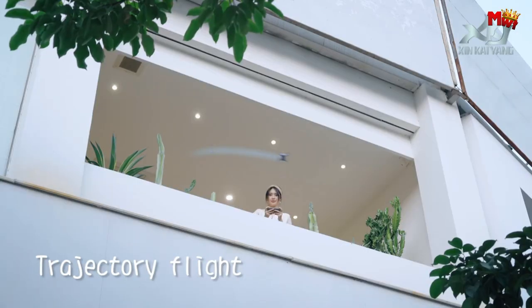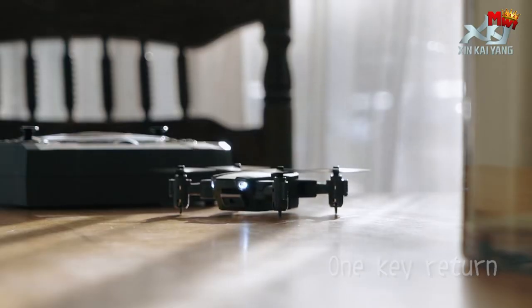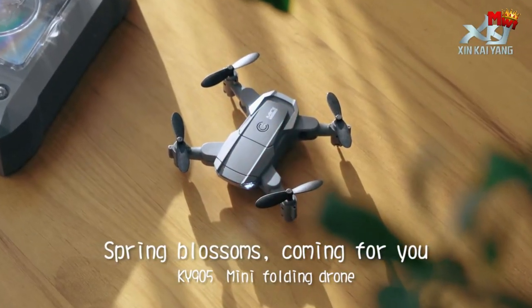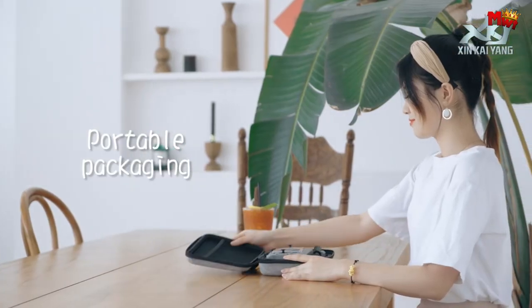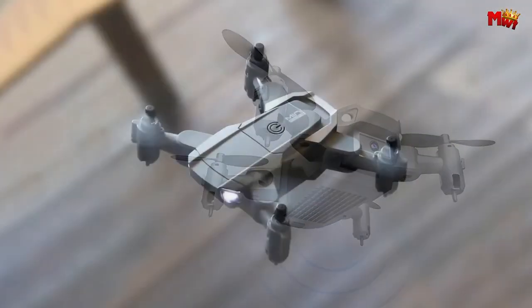With one-touch controls for takeoff, landing, and return, even beginners can navigate the skies confidently. Pros: lightweight, beauty camera, anti-shake, MV Maker. Cons: flight time, app quality, durability.